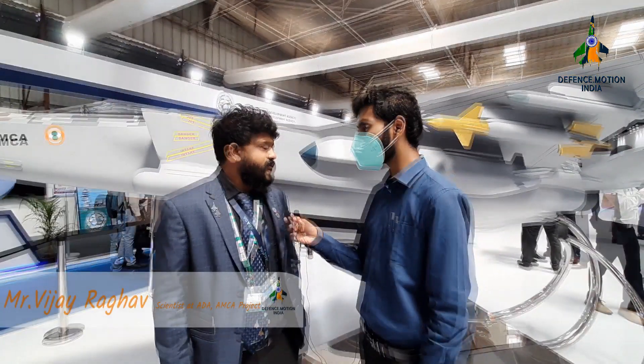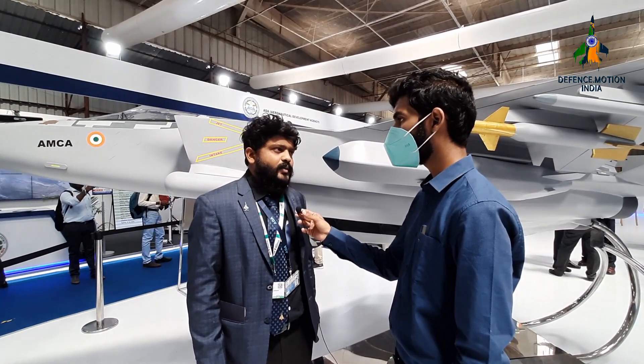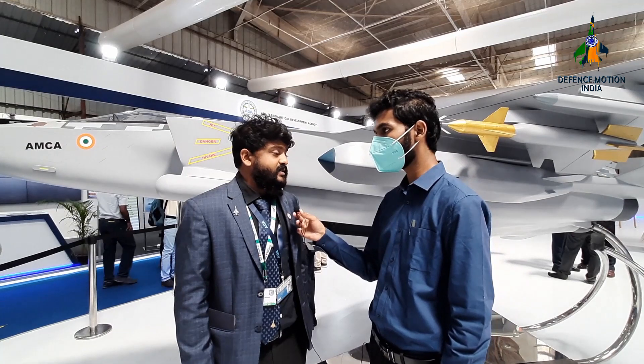Can you please introduce yourself? I am Vijay Raghav. I am a scientist at ADA, part of the AMCA program. We are indigenously developing the AMCA — Advanced Medium Combat Aircraft — which is going to be a jewel in the Indian Armed Forces once it is inducted.